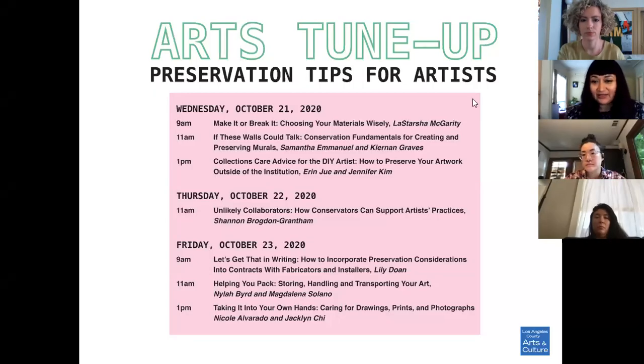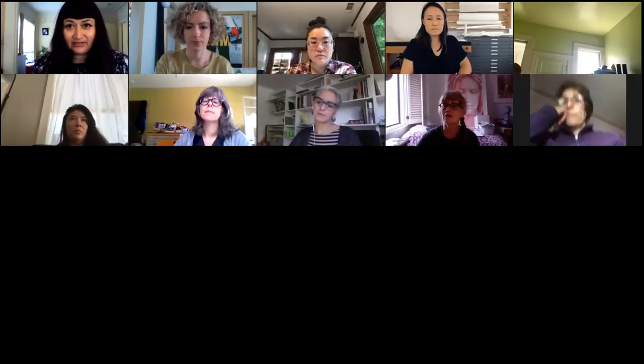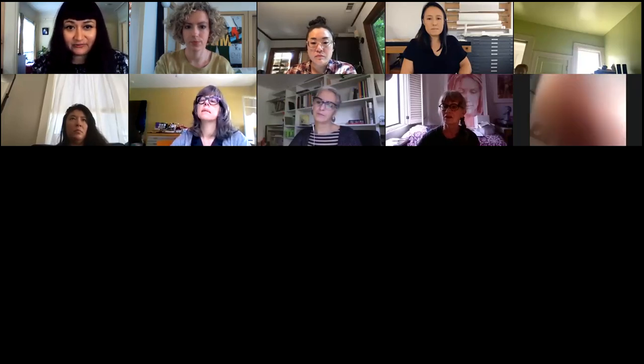Welcome to this conservation session. We have two presenters: one from a paper and objects conservation studio, recently opened after 12 years at the Los Angeles County Museum of Art and the Huntington Library Art Collections and Botanical Gardens. Jennifer Kim is currently the objects conservator at the Autry Museum of the American West, and she previously held positions at the archaeological exploration of Sardis, Turkey, the Academy of Motion Picture Arts and Sciences, and the Natural History Museum of Los Angeles County.